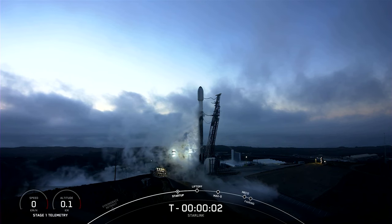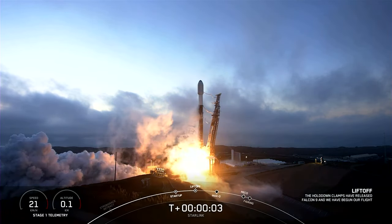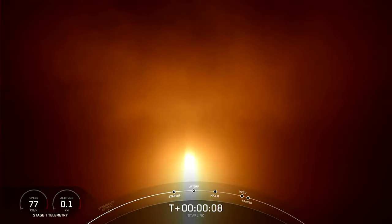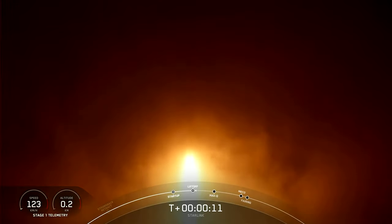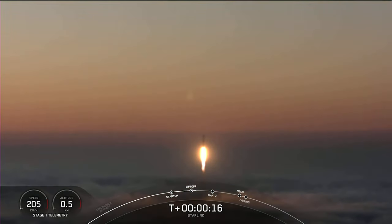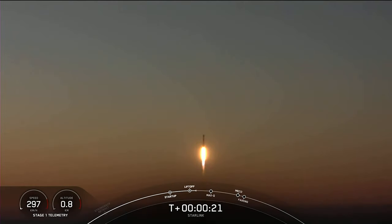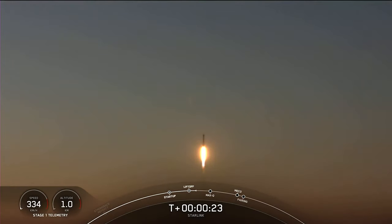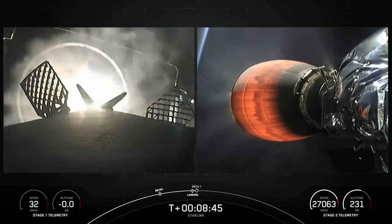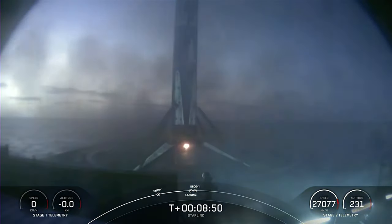Sneaking between the launch and docking of Progress MS-21 was SpaceX's Starlink Group 4-31 mission, launched on a Falcon 9 from Space Launch Complex 4 East at Vandenberg Space Force Base in California at 01:14 UTC on the 28th. This launch delivered 53 more Starlinks to their initial 337 by 230 km, 53.22-degree orbit, with booster B1063-3 completing its 8th flight by landing on the droneship Of Course I Still Love You, positioned just over 670 km downrange off the coast of Mexico.